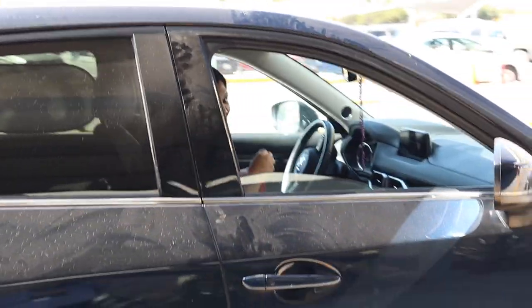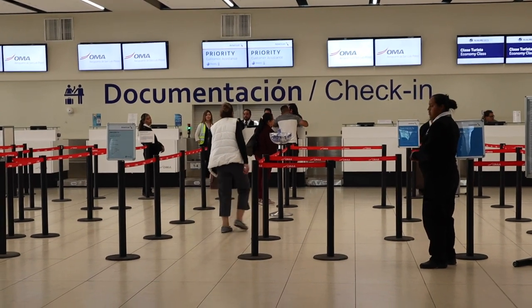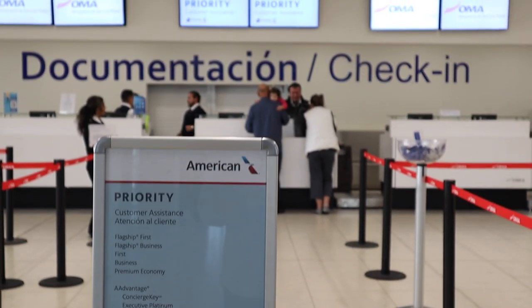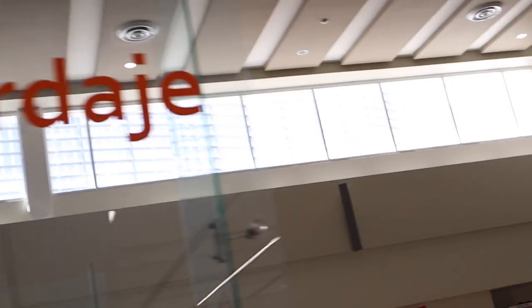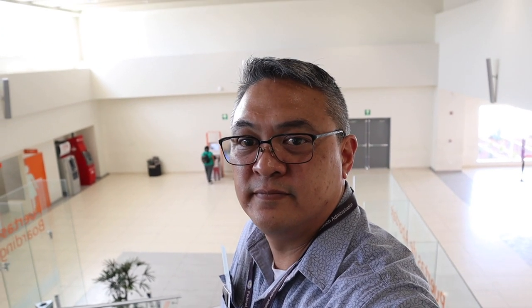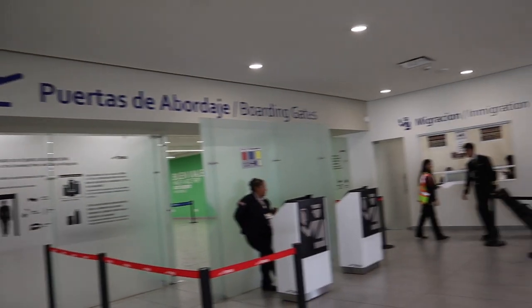At 12 noon, Melissa drops me off at the airport and I proceed to the American Airlines ticket counter to check in and verify my passport documentation. Once my documentation was verified, the agent issues me a standby ticket and I proceed up the escalator to the second floor to check in with immigration, go through security, and proceed to gate 5.